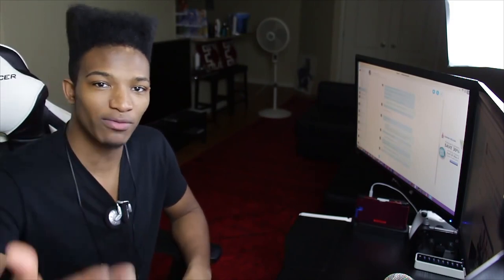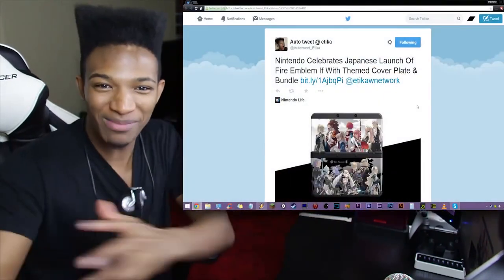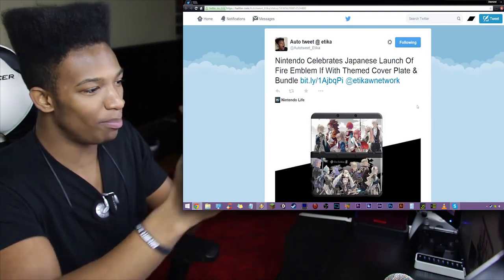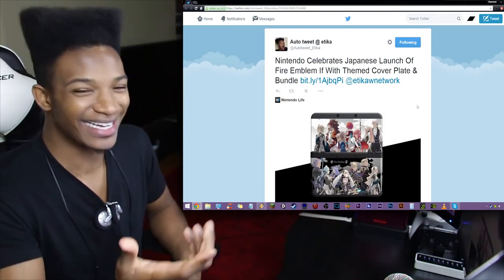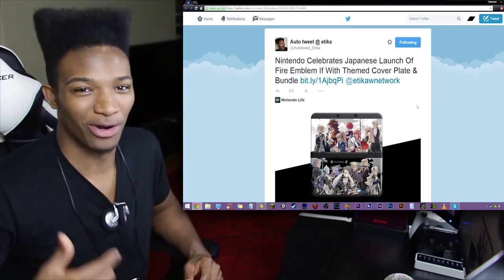Now some of you may have seen this before, but it was recently revealed that there will be faceplates for the new 3DS regular in Japan getting Fire Emblem IF plates. With the whole theme of the whole thing, it looks so badass. I want to give a shout out to the bot that tweets me these articles automatically — auto-tweet at Etika.